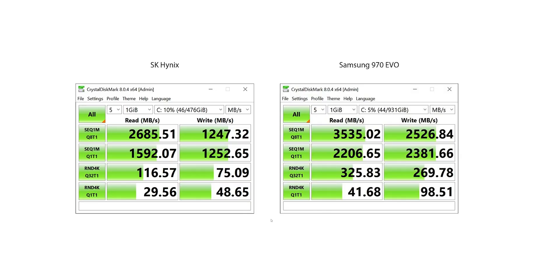Before we jump into the numbers, a quick note: a fresh install of Windows was done for both drives. The SK Hynix is on the left and the Samsung 970 EVO is on the right. We see a significant increase in speeds on the sequential — almost 1,000 megabytes per second — and this is on both read and write. The read is always going to be a little bit higher than the write.